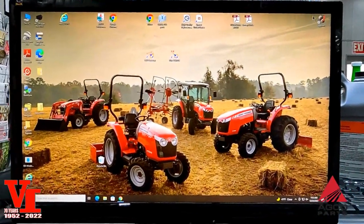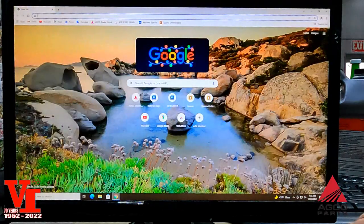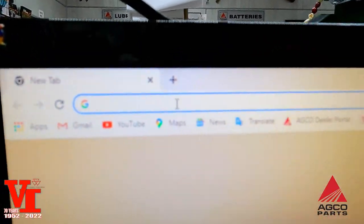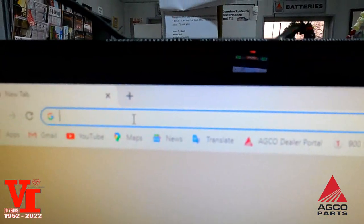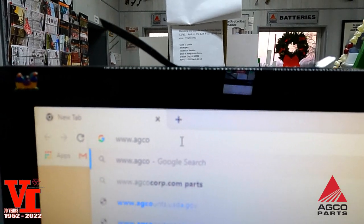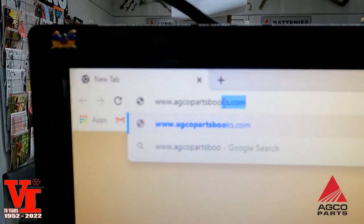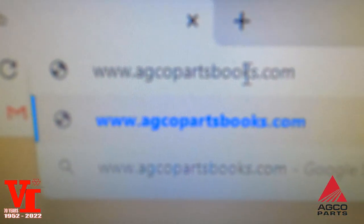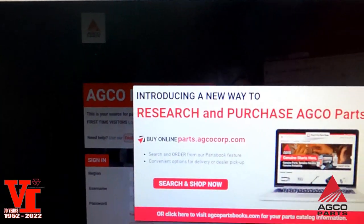We're at a regular desktop computer. We're going to zoom in here a little bit and pull up our web browser. We use Google Chrome, but you can come right up here and either type it in or do a search. What I still use is the old address: www.agcopartsbooks.com — that's AGCO parts with an S and books with an S — then hit Enter.